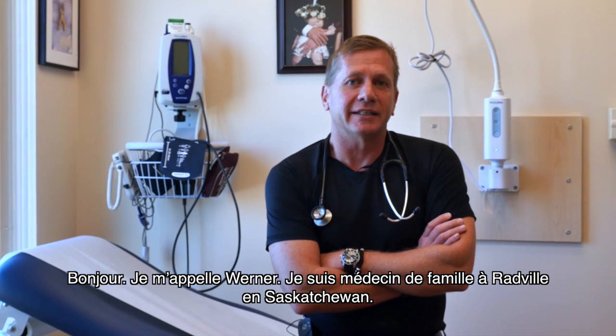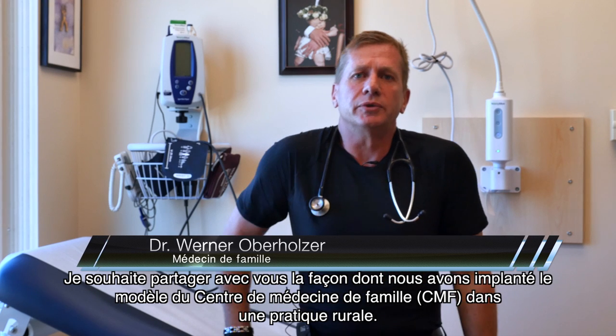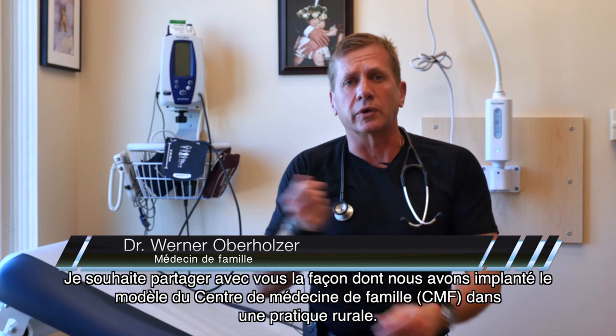Hi, I'm Wiener, and I'm a rural family doctor. Hi, I'm Mark from Radville, Saskatchewan. I'm going to share with you my experience of applying the patient's medical home model to a practice in a rural area.